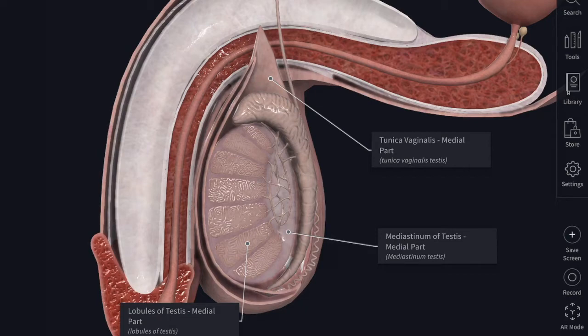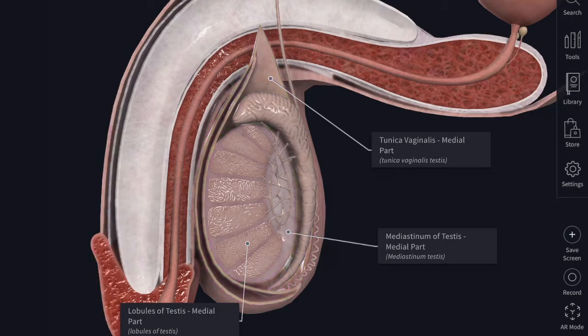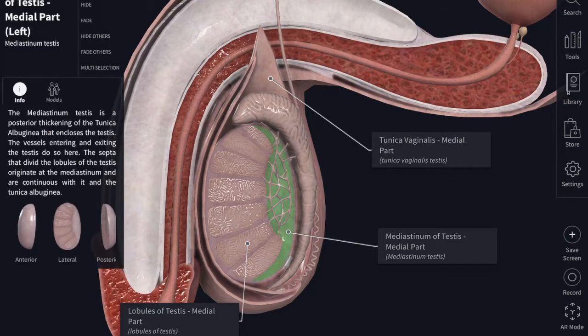The testis is covered from outside inward by an incomplete serous membrane known as the tunica vaginalis. Inside this you have the tunica albuginea, and then the tunica vasculosa. The tunica albuginea forms a thick and complete fibrous envelope for the testis. Along the posterior border of each testis, the tunica albuginea projects as an incomplete vertical partition known as the mediastinum testis.